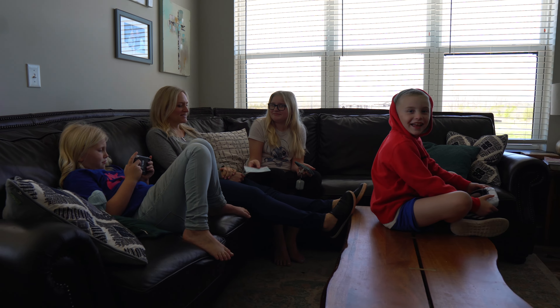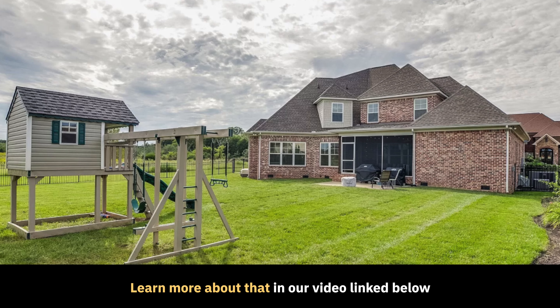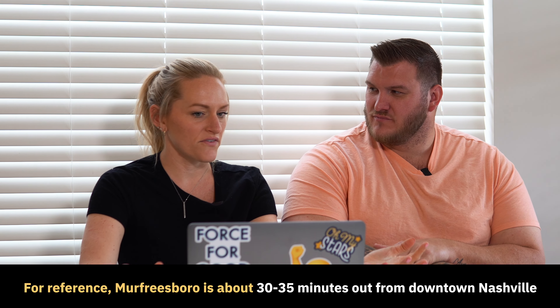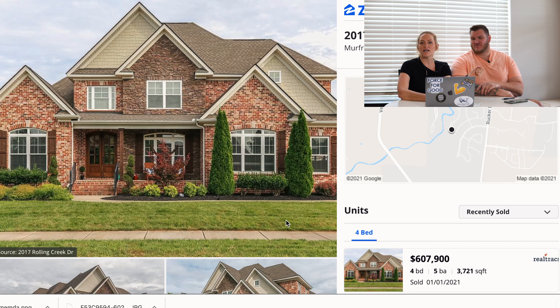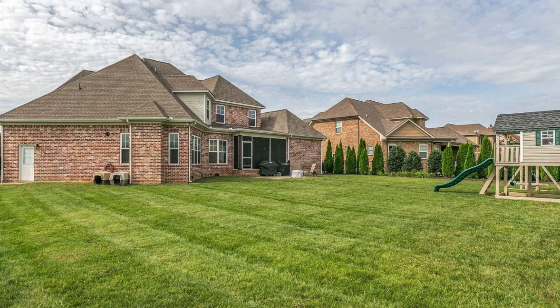Recently we moved our family of five into an apartment from a house here in Murfreesboro — a little outside of Nashville proper so prices might be slightly less, but nothing substantial. We sold our house for $607,900 — 3,700 square feet, four bed four and a half bath, covered back porch, half an acre, fenced in, three-car garage in a gated neighborhood. Next to us was 500 acres. It was wonderful, but that is why we moved.